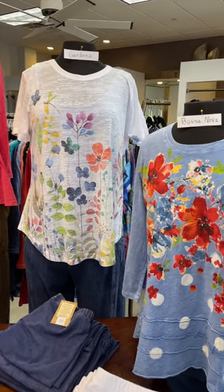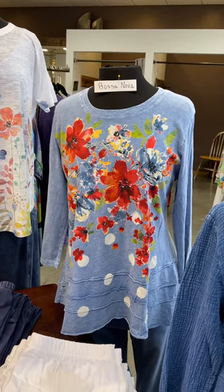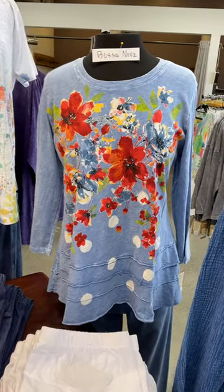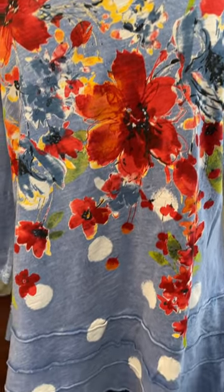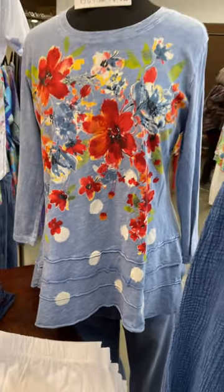And next to that, Bossa Nova — another lovely blue for you girls that are blue girls. It's great to have so many options. It's like just a splattering of orange poppies and green foliage and some white polka dots. Of course it's got that ruffle hemline, that peplum, and it is 100% cotton. Isn't that a lovely one?